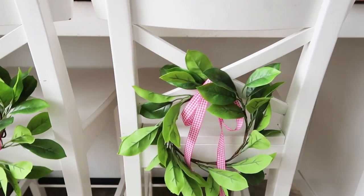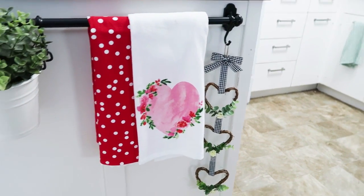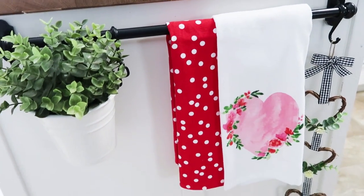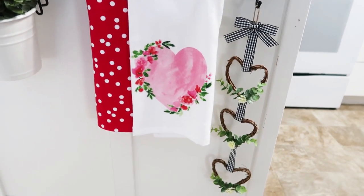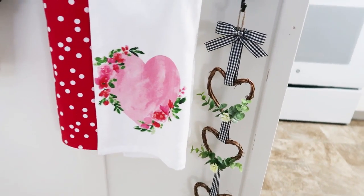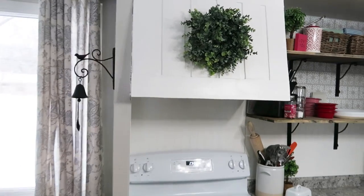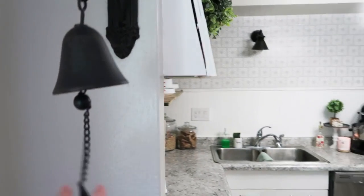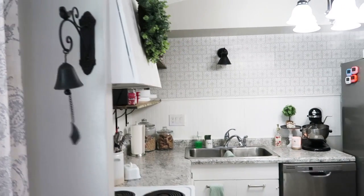On these stools I thought it would be really cute — I used this ribbon from the Dollar Tree to tie on these little wreaths. On the end of the island I have this bar from IKEA — I also have these down in my craft room, which I'm showing really soon. I hung up these dangling hearts that I DIY'd, some towels, and I always keep this little pot with greenery there. Here is my cute farmhouse bell — when I want to get people's attention I just ring that.